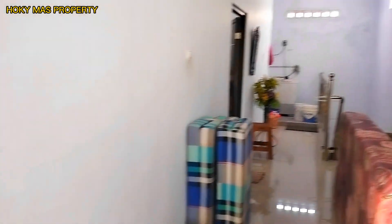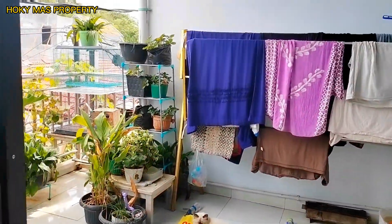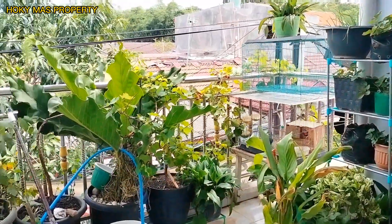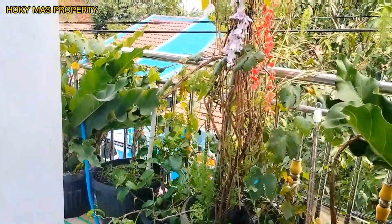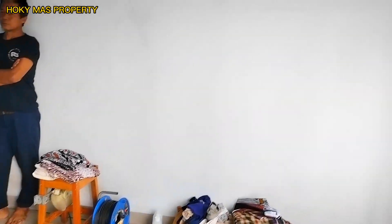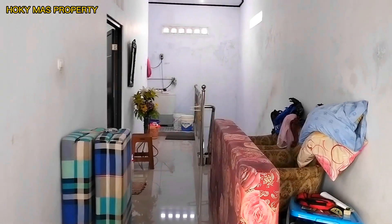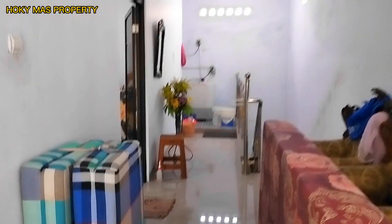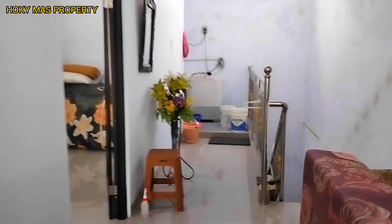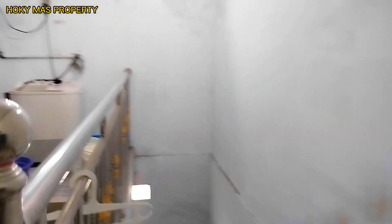Rumah ini ditawarkan dengan harga 600 juta, masih bisa nego langsung ke pemiliknya. Bagi yang serius bisa langsung cek ke lokasi. Untuk akses lokasi ke perumahan Vila Bekasi Indah 1, bisa cek bagian deskripsi untuk lebih lengkapnya.